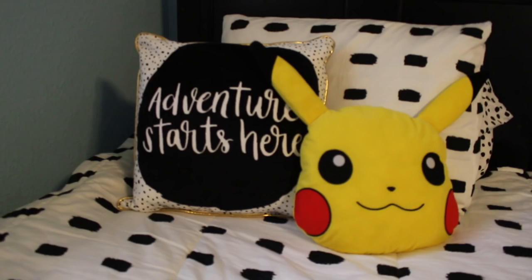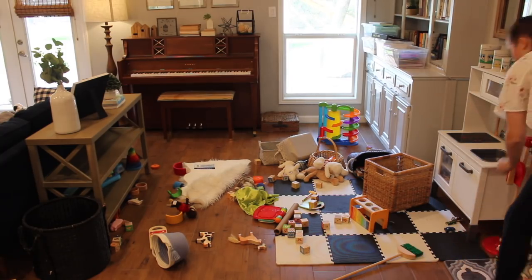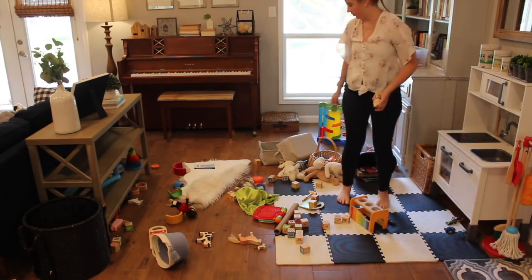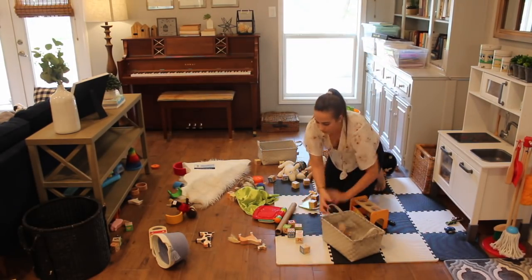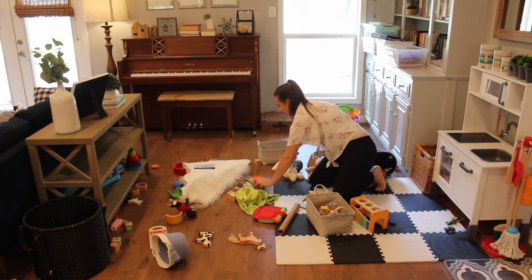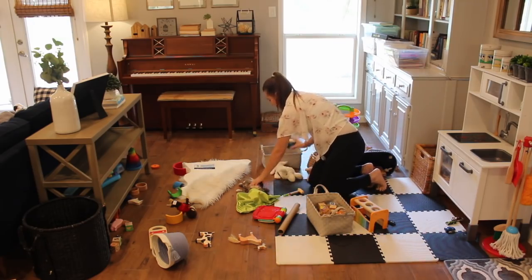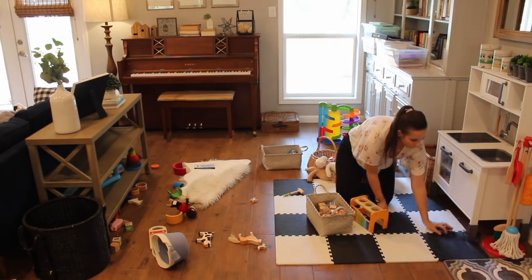Now we're moving on to the living room. This is our designated play area for our toddler, and I love having this area. I love having all the toys out here so that he feels like he is with us — he prefers to be around us. This home is not just about the adults, it's also about the kids, so I like having a designated little toy area in the adult part of the house.